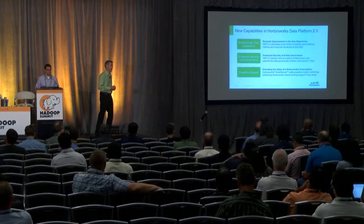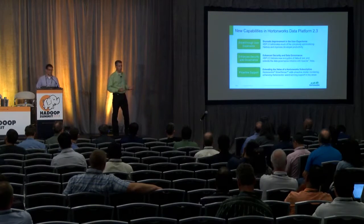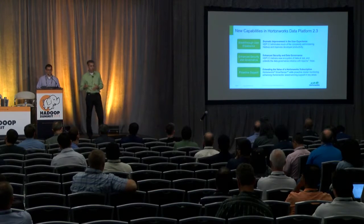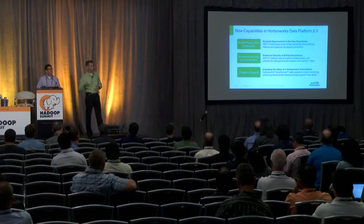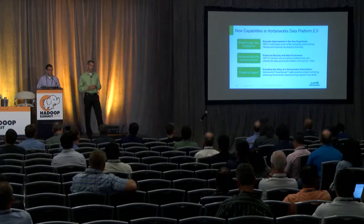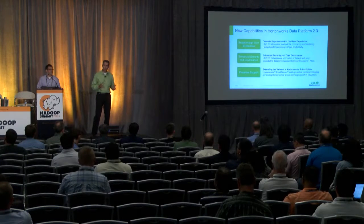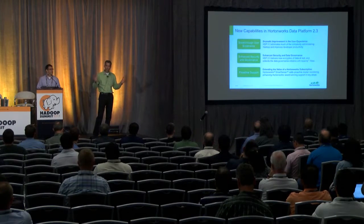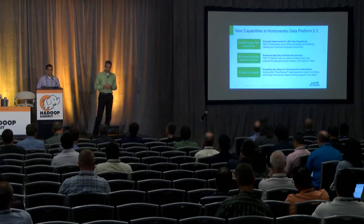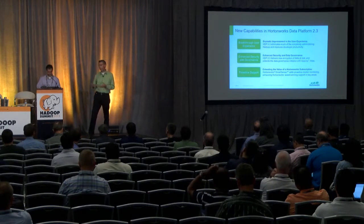The second thing we're going to talk about is enterprise readiness. There are three qualities of enterprise readiness we're focused on: security, governance, and operations. We'll show some operational capabilities through the breakthrough user experience, but today's highlights focus on security and governance. Security is a hot topic — when you have all this data in Hadoop, it's a honeypot for attackers who would love to gain access to your cluster.